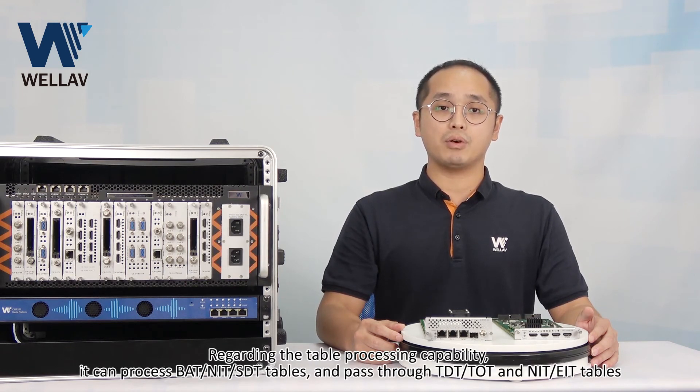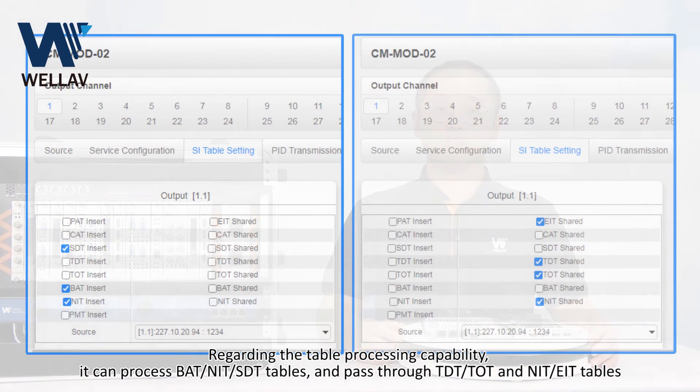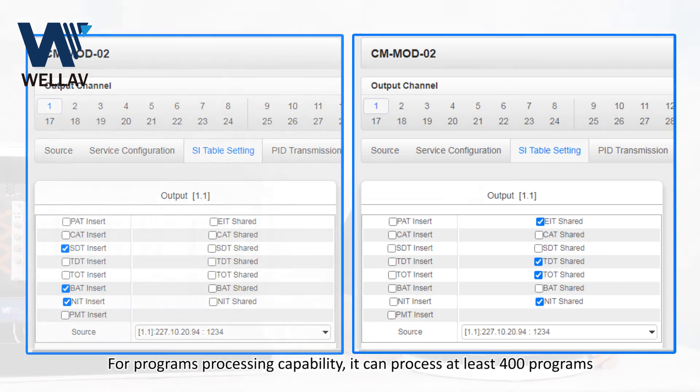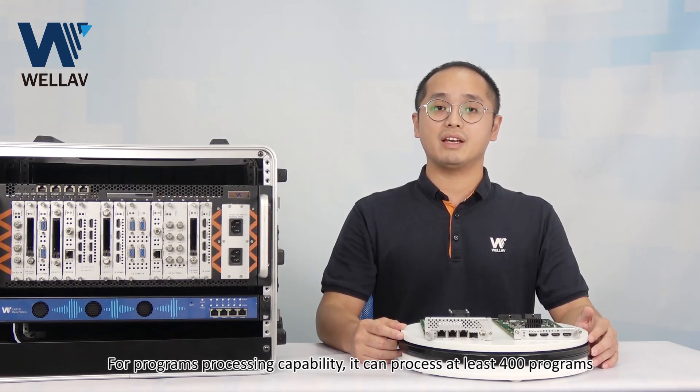Regarding the table processing capability, it can process PAT, NIT, and STT tables, and pass through SDT, TOT, and EIT tables. For program processing capability, it can handle at least 400 programs.